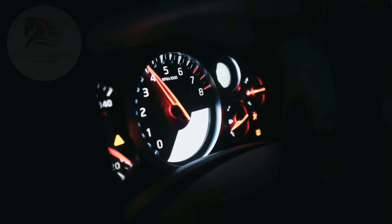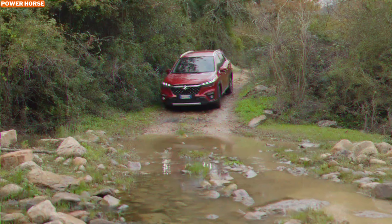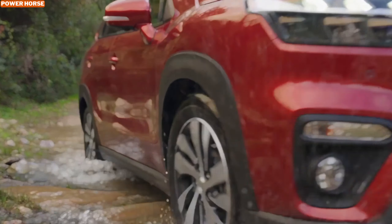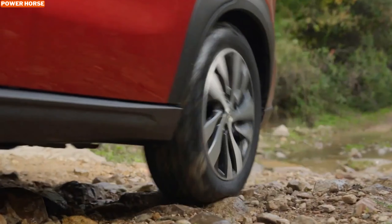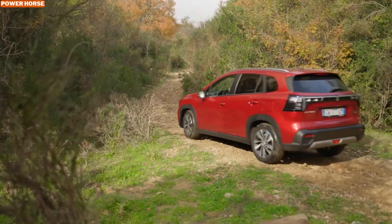The 2025 Suzuki S-Cross Hybrid AllGrip is here to redefine the compact SUV segment, blending adventure-ready capability with eco-conscious technology. Whether you're navigating rugged trails or city streets, this versatile SUV promises performance, practicality, and style. Let's dive into what makes the S-Cross Hybrid AllGrip a standout choice for adventure seekers and eco-friendly drivers alike.